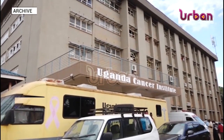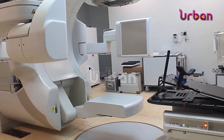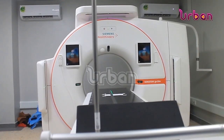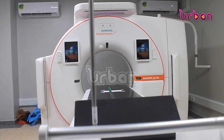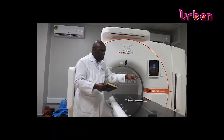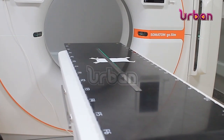The Uganda Cancer Institute has today unveiled new state-of-the-art cancer treatment machines to further improve the quality of cancer treatment and management in the country. The new machines include four for radiotherapy and one SPECT CT for nuclear medicine.